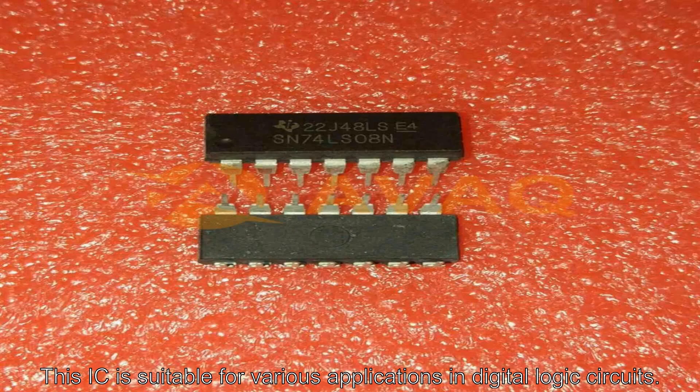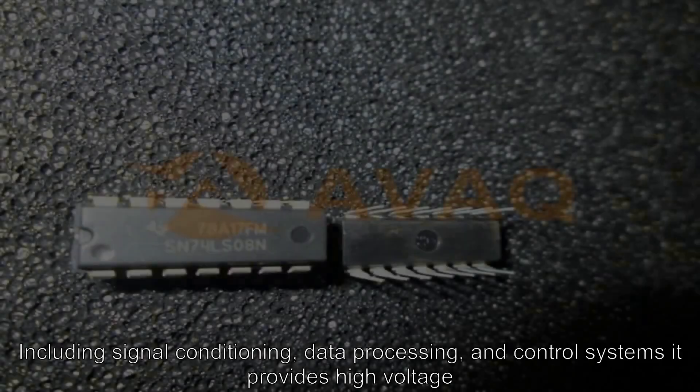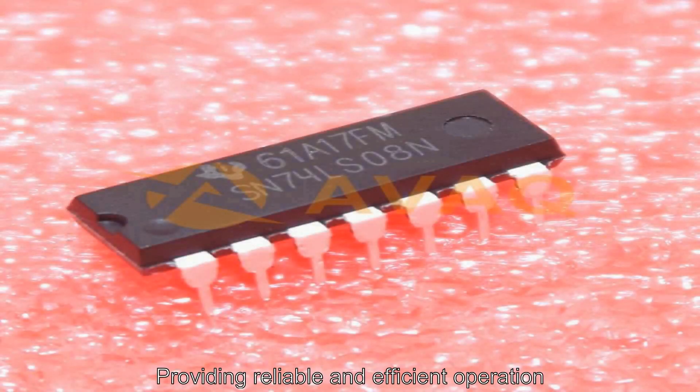This IC is suitable for various applications in digital logic circuits, including signal conditioning, data processing, and control systems. It provides high voltage gain and excellent noise immunity, ensuring reliable and efficient operation.